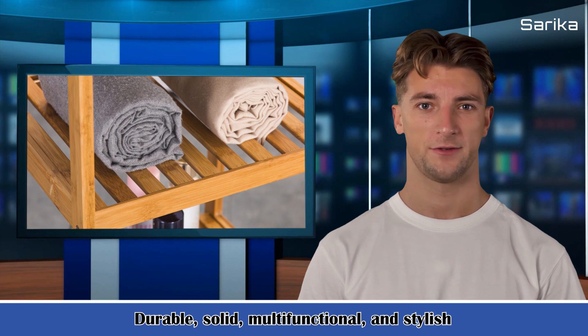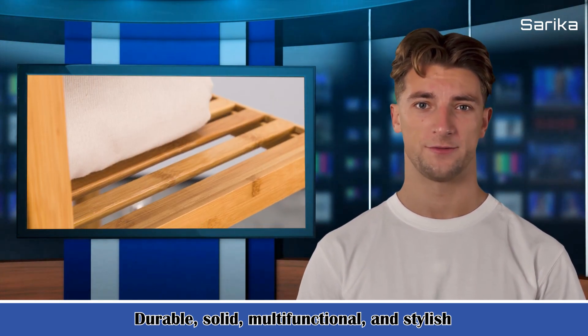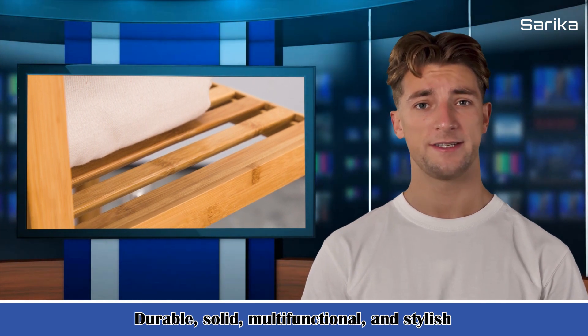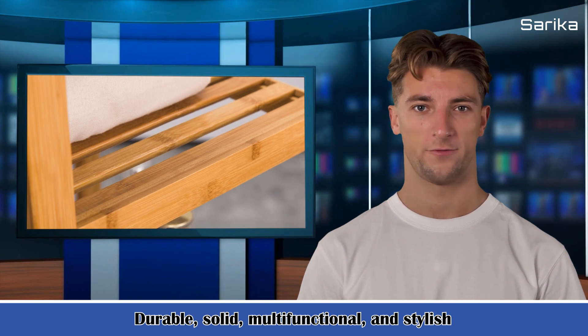3. If you don't have a closet, pantry, kitchen cabinets, or cupboards for storage, this vertical-tiered organizer can serve as a sleek, practical, and functional spot to store or display home furnishings.